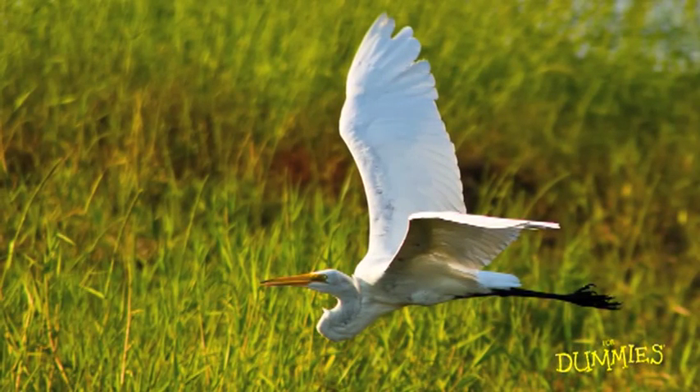Birds in flight are majestic, great subjects for photographers. To photograph a bird in flight, you pan the camera with the bird and snap the shutter at the peak moment.